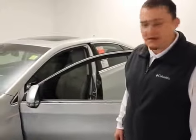Hi guys, this is Darrell with Cox Toyota Burlington. I just want to talk to you about a couple of really cool features on the 2016 Avalon.